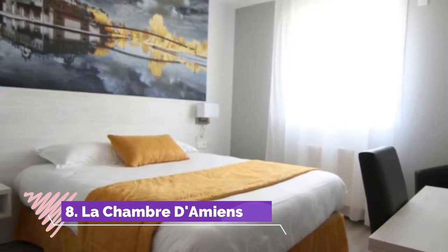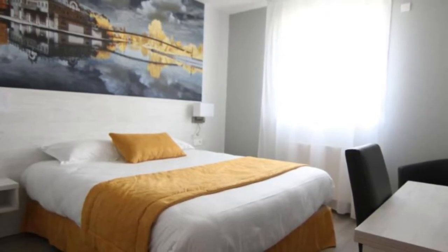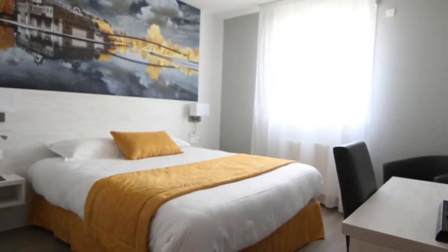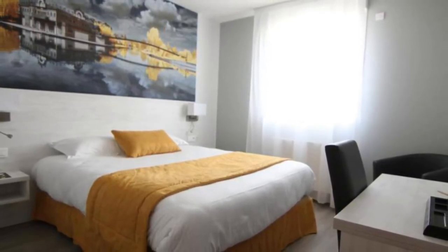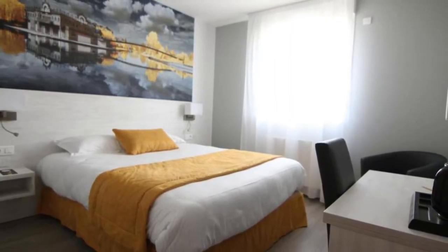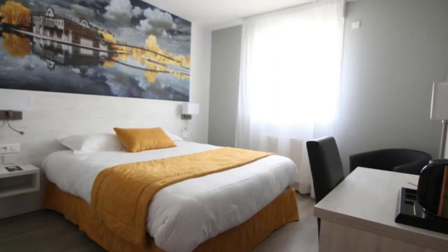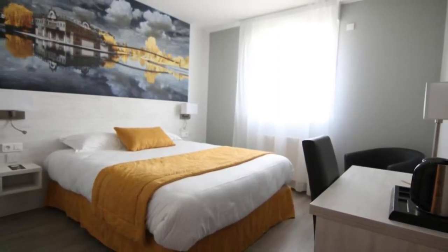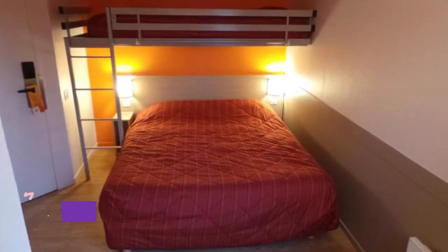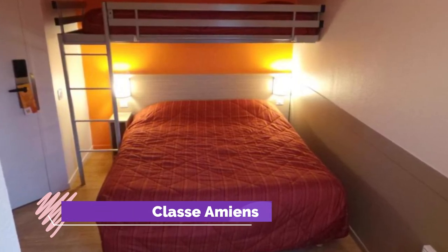Number eight: La Chambre d'Amiens. Set in Amiens, 900 meters from Zénith d'Amiens, La Chambre d'Amiens offers accommodation with a bar, free private parking, a shared lounge, and a garden. Boasting family rooms, this property also provides guests with a terrace. All guest rooms come with a seating area, a desk, a flat screen TV, and a private bathroom.